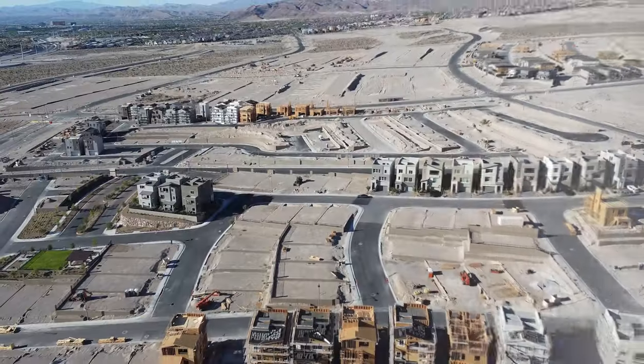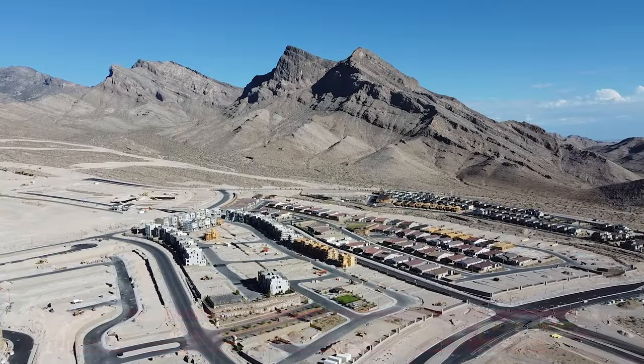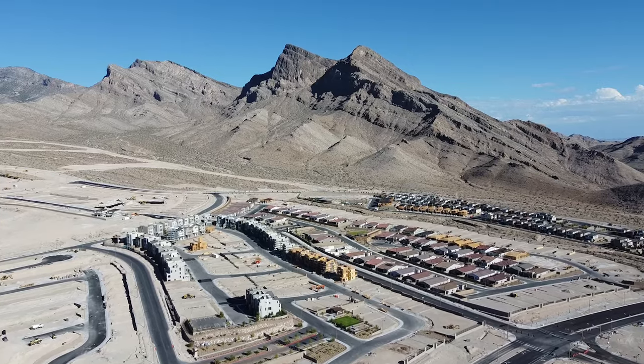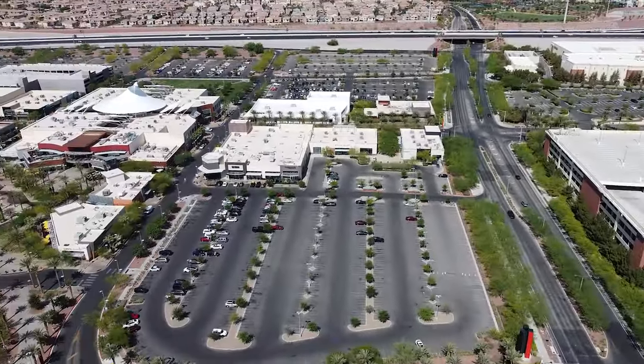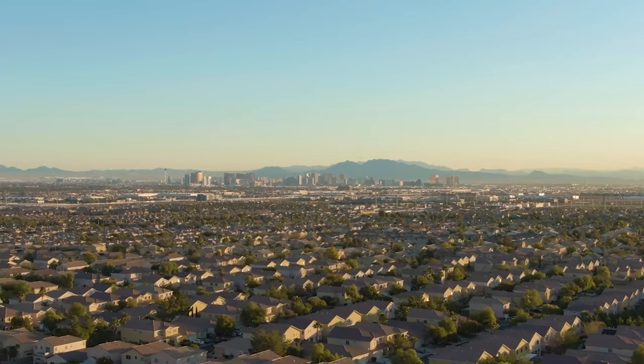What Summerlin is doing is building up for first-time home buyers and for affordability purposes, and it's nice that it will be close to the urban core. Buying a three-story home in Summerlin is more than an acquisition — it's embracing a lifestyle of comfort, luxury, and community. While it's important to weigh the pros and cons based on your personal situation, there's no denying the appeal of this exceptional Las Vegas neighborhood.